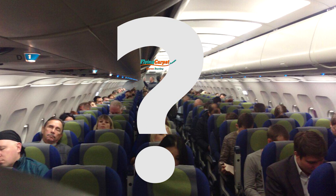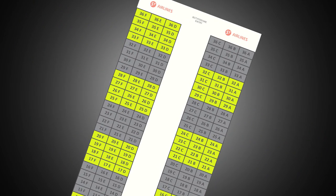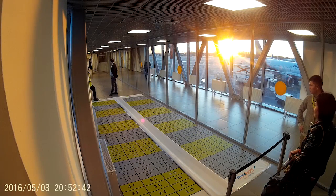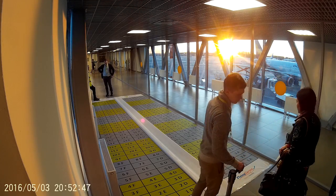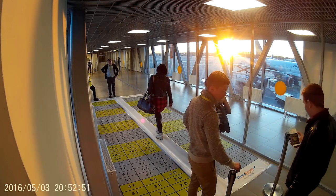How so? The answer is the flying carpet. It's simply the seating plan of the plane drawn to scale, laid on the floor of the corridor leading to the plane. When the plane is ready for boarding, the entrance barrier is opened, allowing passengers to move forward onto the vinyl carpet and stand on or close to their seat numbers.